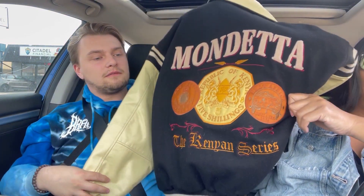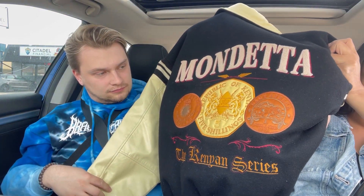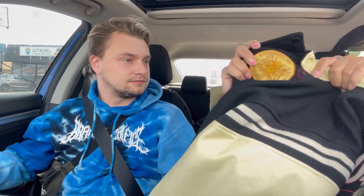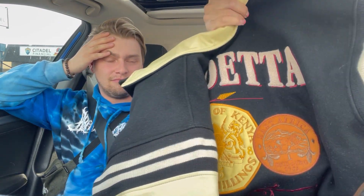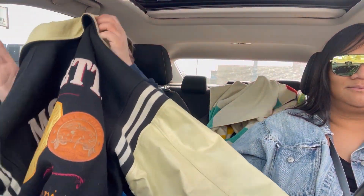This jacket is beautiful. Check it out - it's a Mondetta varsity leather wool jacket. Can you explain the history of this jacket? Mondetta - Republic of Kenya. Is that the Lion King song? It is - the Kenyan series, made in Canada. Mondetta did them for almost every place, like Harambee. Guys, wait - is Kenya a city? Oh my god, Kenya is a country. Africa is the continent, Kenya is the country.